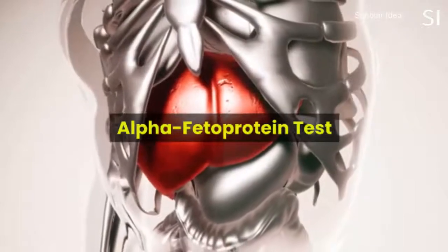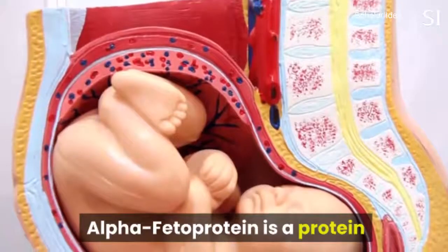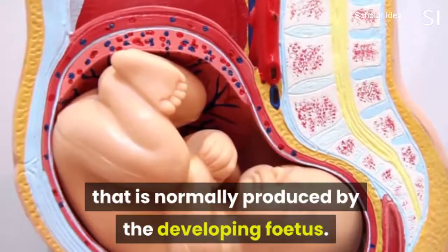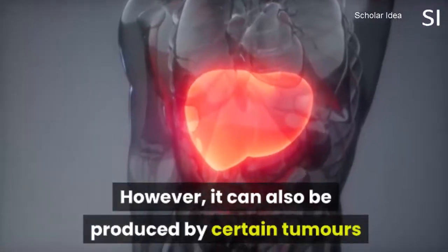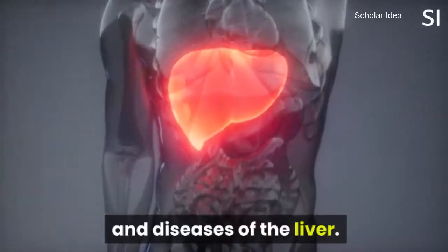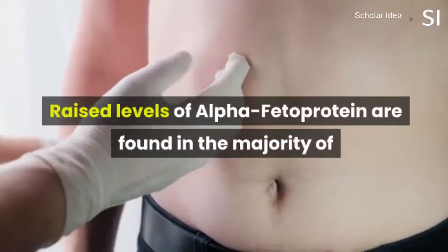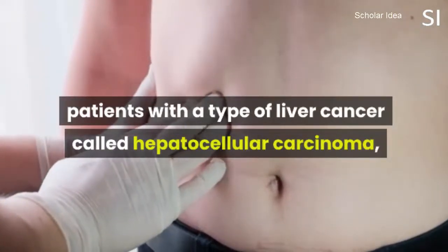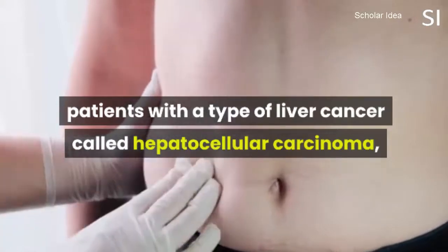Alpha-feta protein test. Alpha-feta protein is a protein that is normally produced by the developing fetus. However, it can also be produced by certain tumors and diseases of the liver. Raised levels of alpha-feta protein are found in the majority of patients with a type of liver cancer called hepatocellular carcinoma.